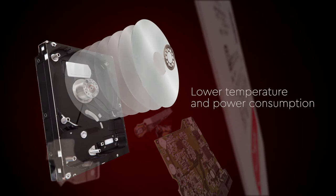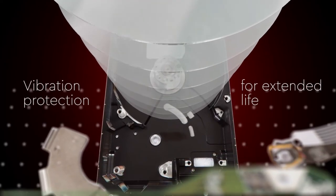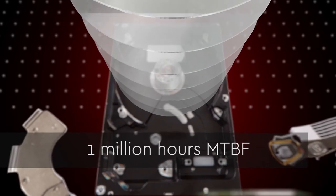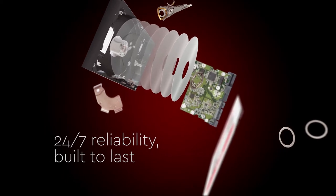A low RPM reduces power consumption to help keep your entire system at a cooler temperature, and combined with built-in vibration protection, helps to extend the life of your network storage device. With a mean time before failure rating of up to 1 million hours, WD RED drives provide 24-7 reliability to run for years to come.